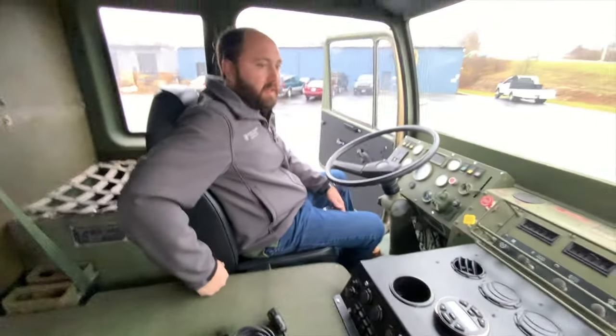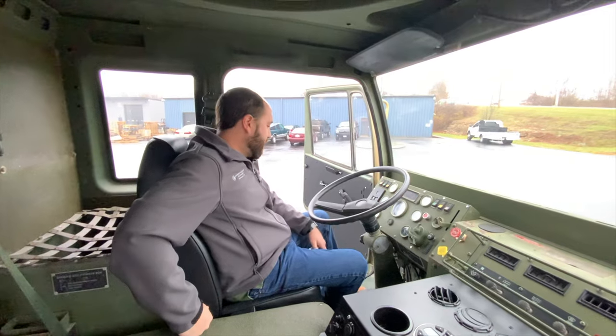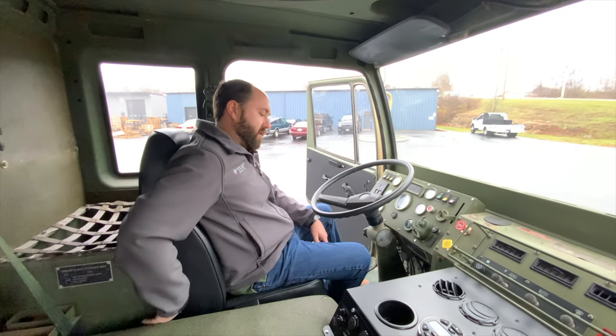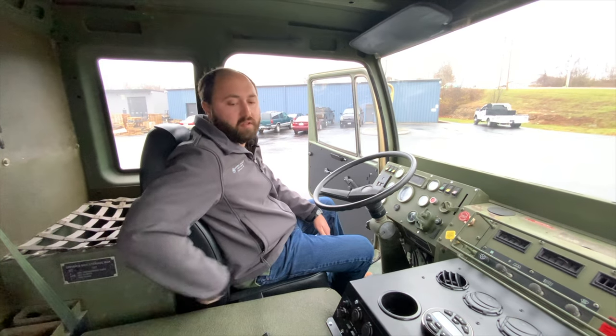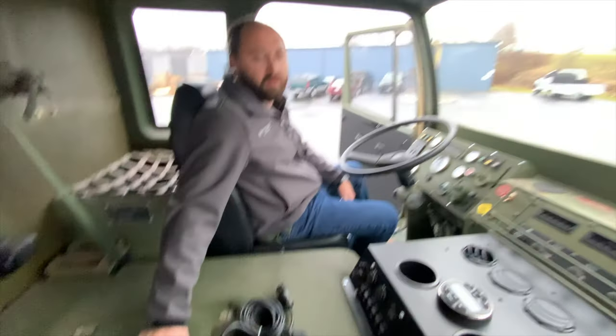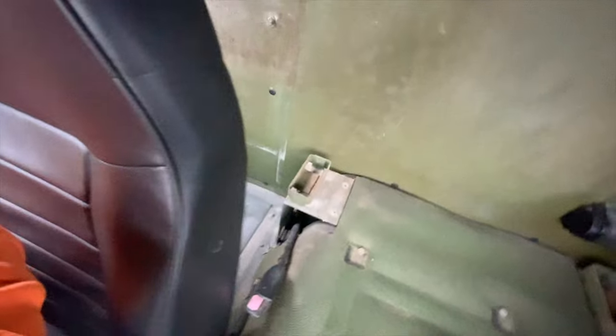If you're a taller guy — I'm five foot ten — and you want to be able to scoot the seats back, you do, however, have to take these boxes out of the trucks. You can see on the passenger side when you remove the box, the passenger side seat scoots back quite a bit, so you can easily get in and out of it.